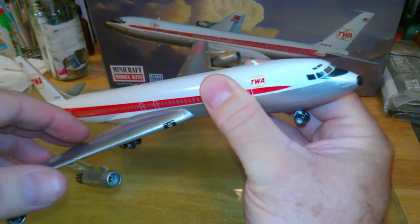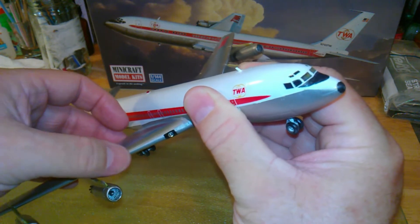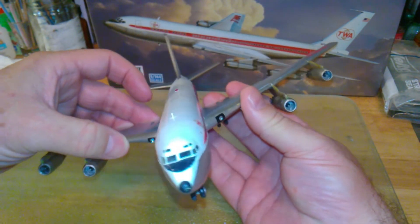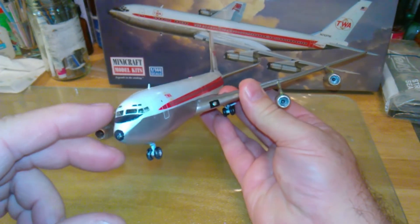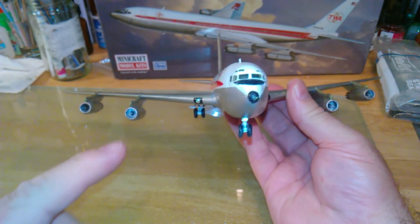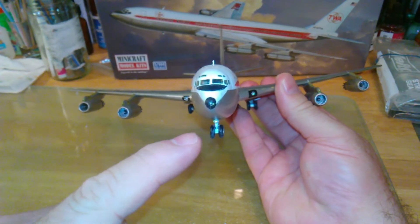It has some details to it that I like. I like to put navigation and landing lights and so on and so forth for realism. Like, I got landing lights, the wing lights here, and I got the nose light there.